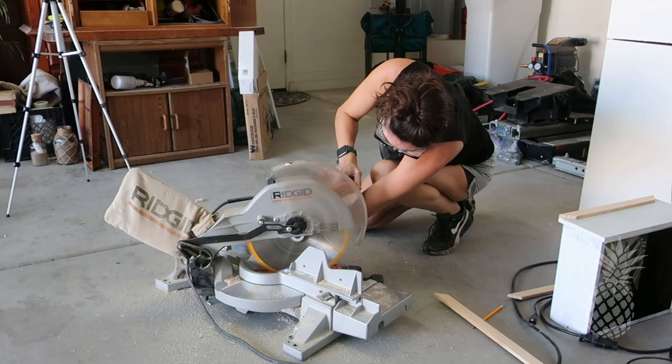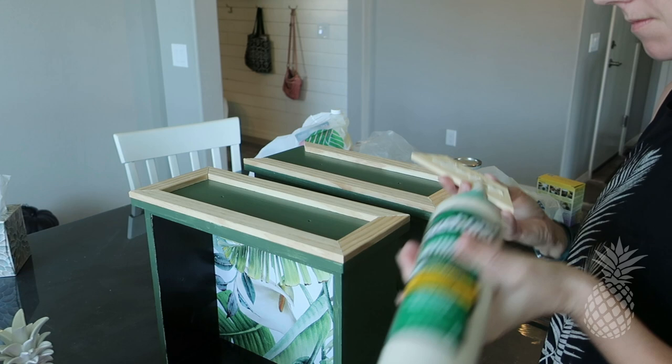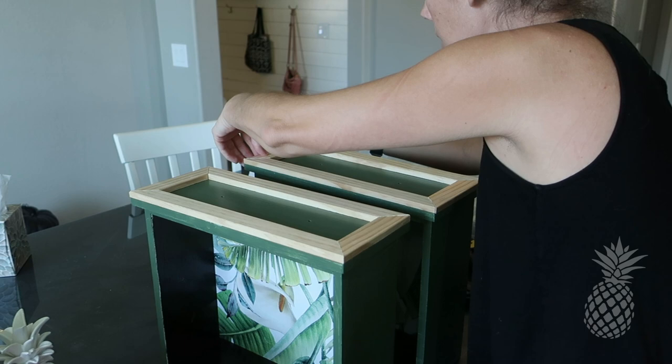Attaching this trim is really easy — all you need is wood glue and some clamps. Make sure all your seams are nice and tight, but if there are little gaps don't worry, that's what the wood filler is for.